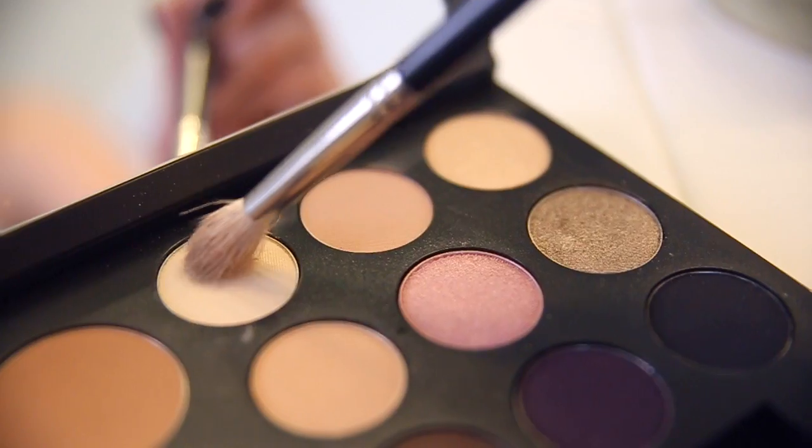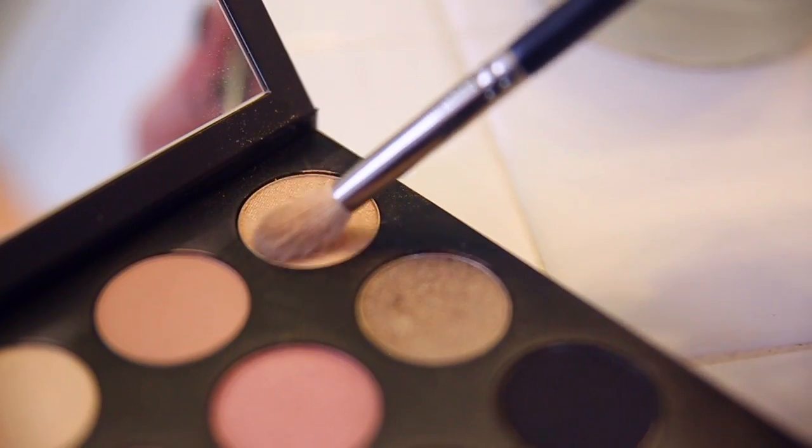I applied the highlighter to the top of my cheekbones, below my lips, and on my nose, and then I moved on to my brows. I lightly filled in my brows, outlined them with some concealer to make them look extra highlighted, used some brow gel as well, and then moved on to my eyeshadow. I used a light matte champagne from the Smashbox palette, a shimmery champagne all over my eyes, and a darker grey taupe shimmery color from the palette in the outer corner of my eyes.